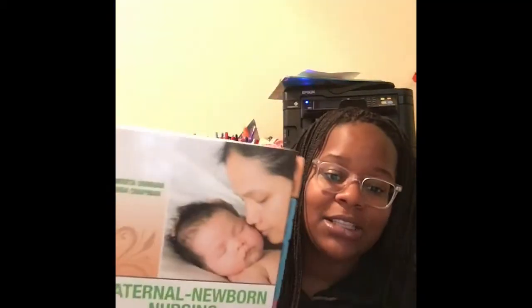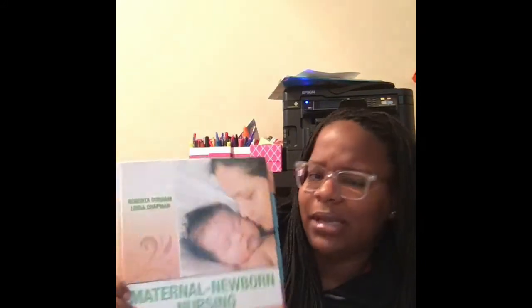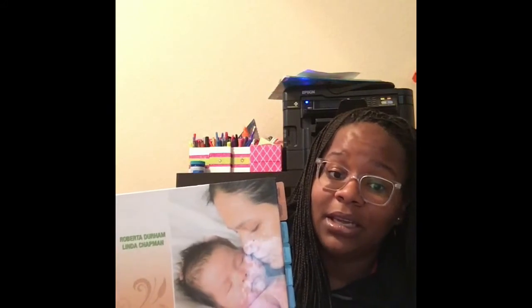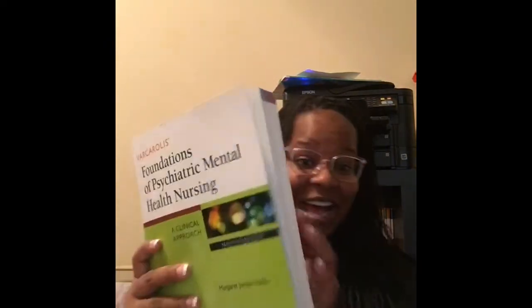I also have the Maternal Newborn book. I got a label maker — thanks to Nurse Nicole — and started re-tabbing everything. I like this book because it's plain, cut and dry, very simple without a lot of fluff. What I don't like is that it doesn't have questions at the end of each chapter, which bothers me.